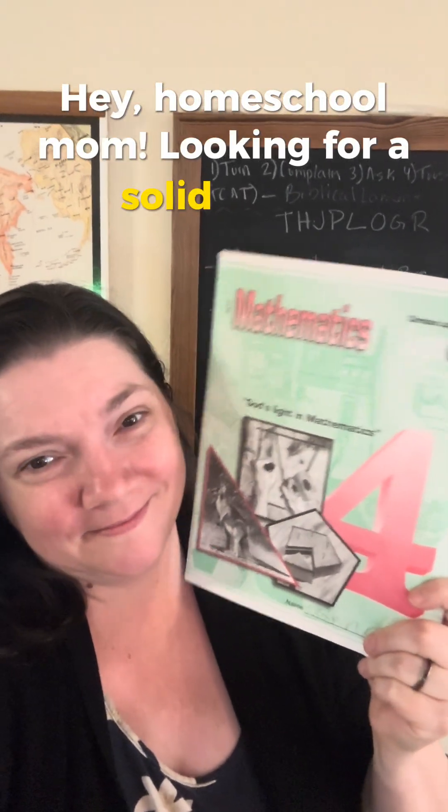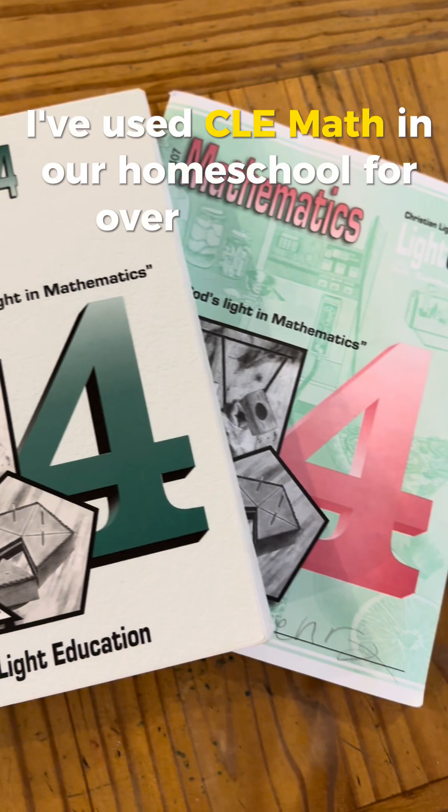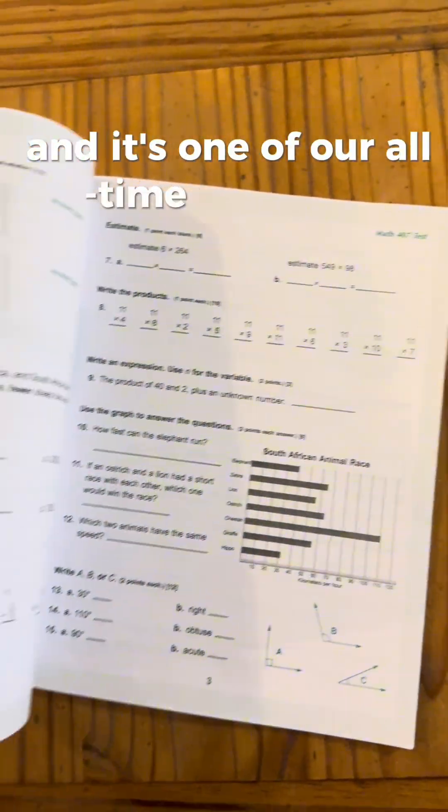Hey, homeschool mom, looking for a solid math curriculum? I've used CLE Math in our homeschool for over a decade, and it's one of our all-time favorites. Here are five reasons why CLE Math might be your new best friend.